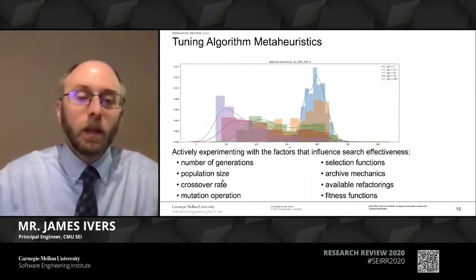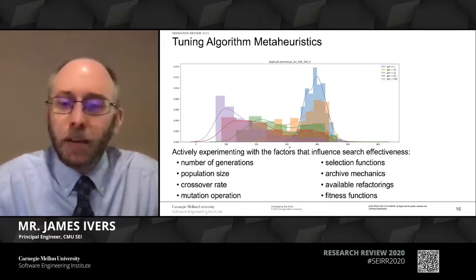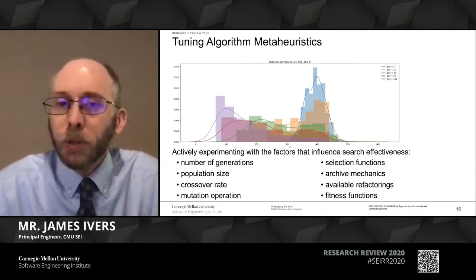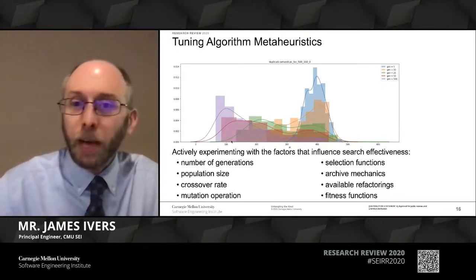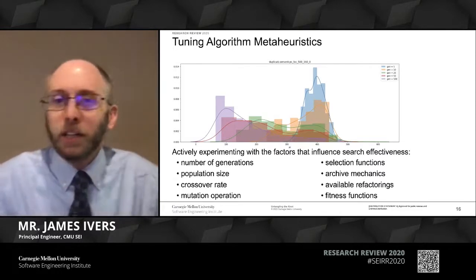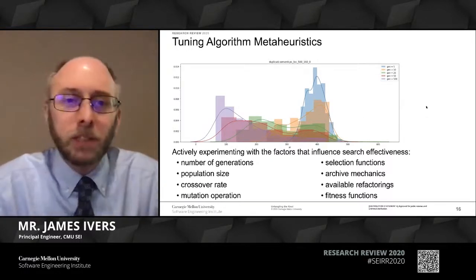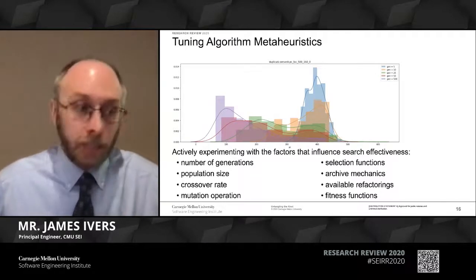Behind the scenes, we're in the realm of meta-heuristics. Genetic algorithms have a whole bunch of parameters that we can tune to get better solutions and converge more quickly. We are running thousands and thousands of experiments behind the scenes to tune these parameters to solve this sort of problem across a range of different code bases. One simple illustration: the axis here is problematic couplings—fewer is better—and what we're varying is how many generations we run through the genetic algorithm. Fewer iterations yield less reduction in problematic coupling; the more we run, the better and more converged our solutions are. We're doing this across all parameters to tune the algorithm to the nature of the problem.